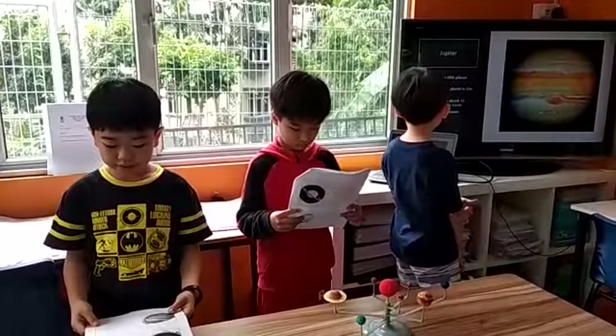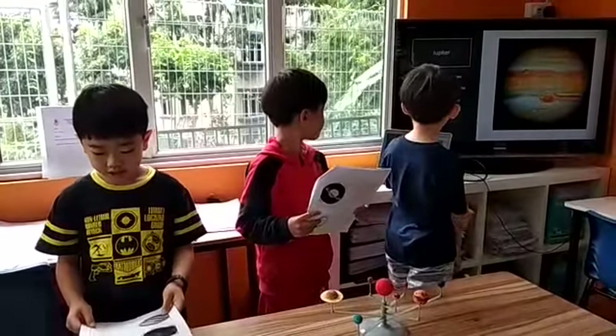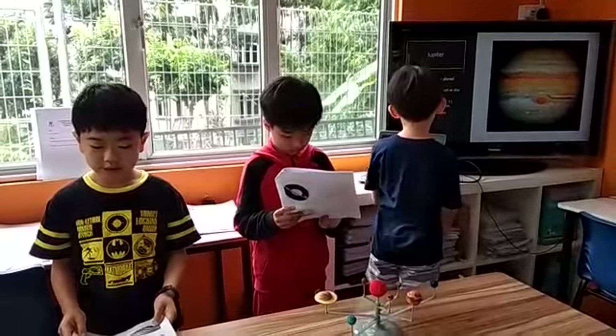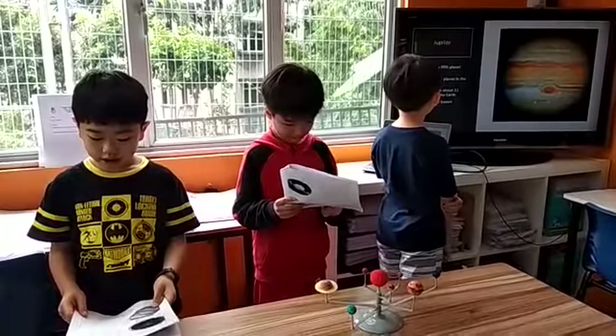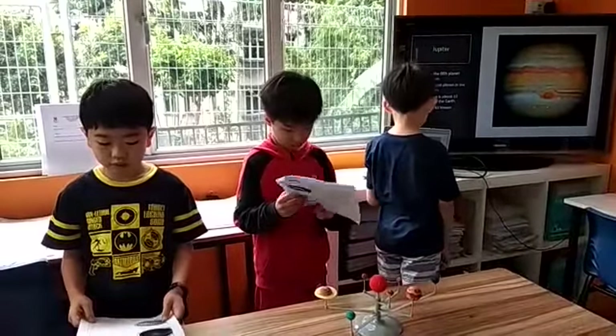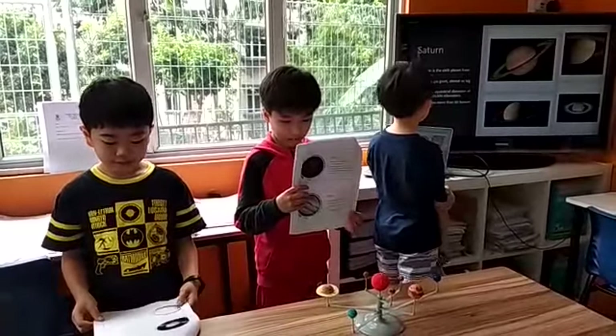Jupiter is the fifth planet from the Sun. It is the largest planet in the solar system. Its diameter is about 11 times that of the Earth. Jupiter has 63 known moons.